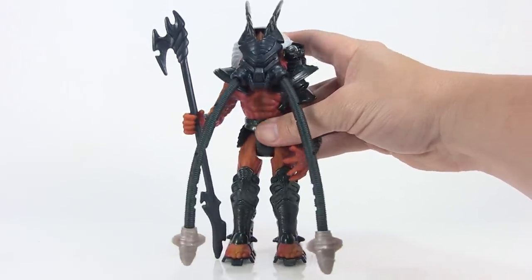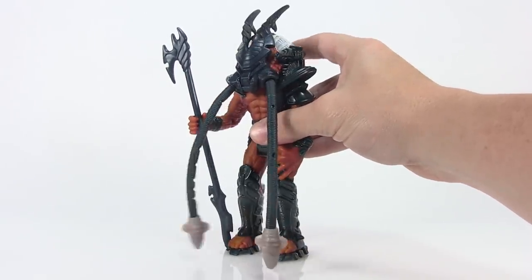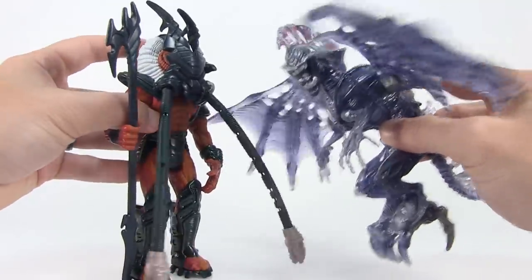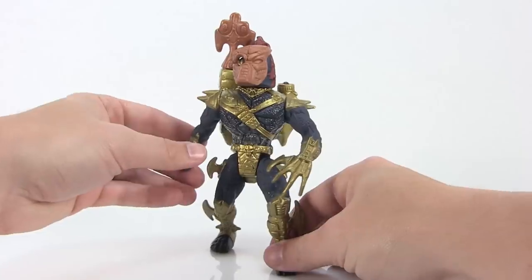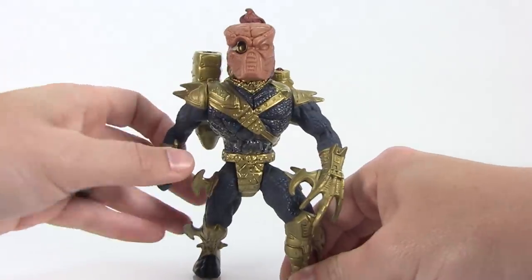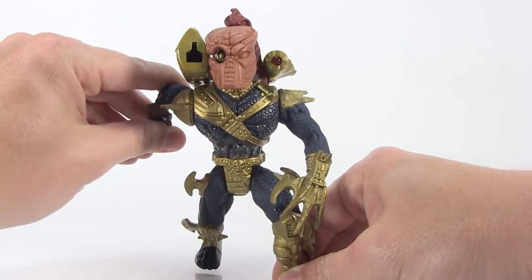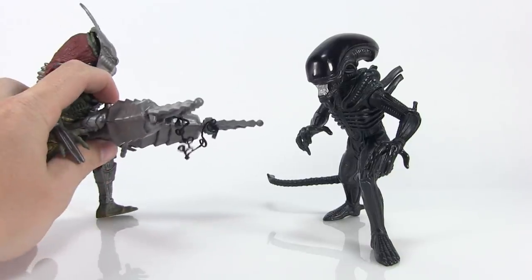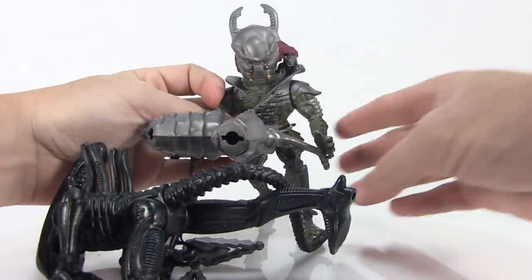And also like the xenomorphs, there are action features aplenty. The clan leader has whipping dreadlocks at the touch of a button. The awesome laser shot Predator even has lights and sounds on his cannon. But the majority of the action features are in the form of rocket-firing missiles. After all, they do need to be able to blast down those aliens.